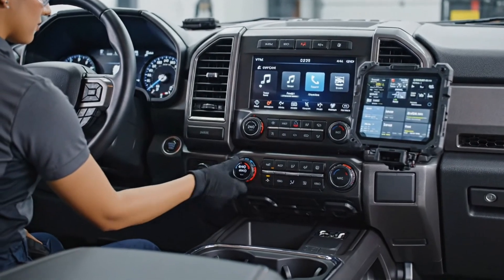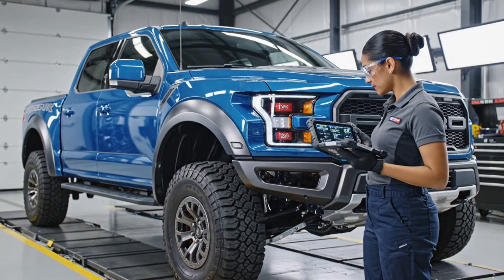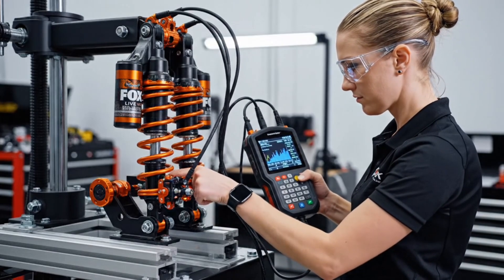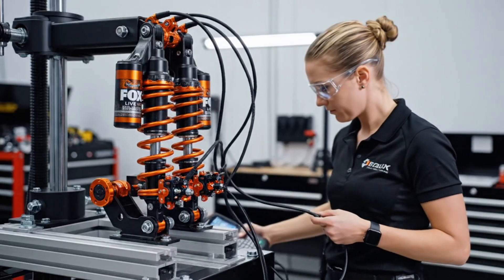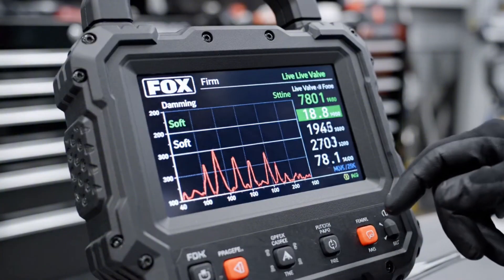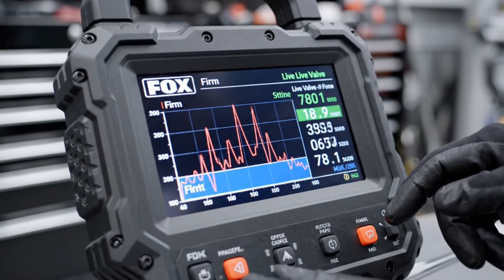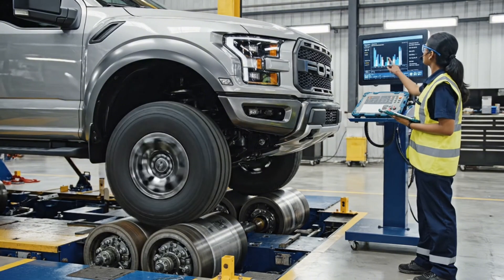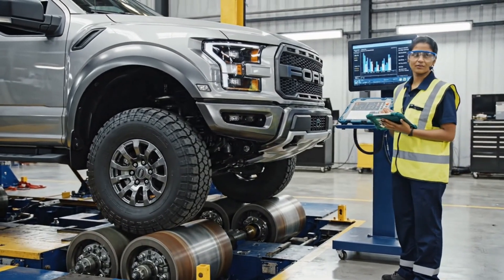We cycle through two-wheel drive, four high, and four low to ensure the electronic transfer case engages properly. Front-to-rear balance is optimal. The system is validated for safe stopping power.